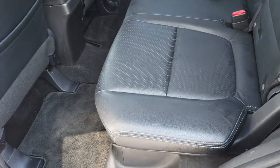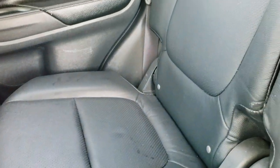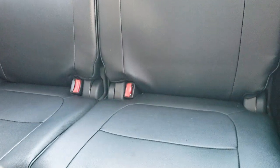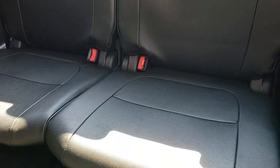As we check out the back seats, no rips or tears back here. Very, very clean. It does have the latch child safety system. We have factory floor mats throughout back here as well. These seats fold down for extra storage and easy access to the third row. The third row seats are very clean as well — no rips, no tears.